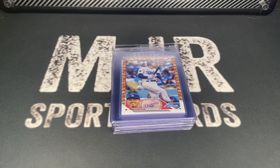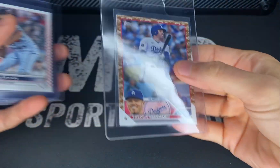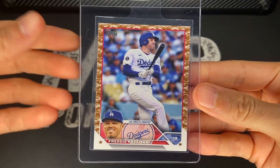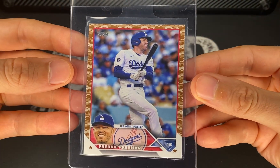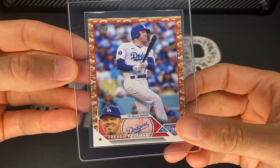The first one is something I think is pretty sought after — this is the Memorial Day Camo. These are numbered to 25. This is Freddie Freeman; I think he's a potential Hall of Famer. Really cool to have something numbered like this — number 24 out of 25. The corners look pretty sharp, beautiful image, love the camo around the edge.